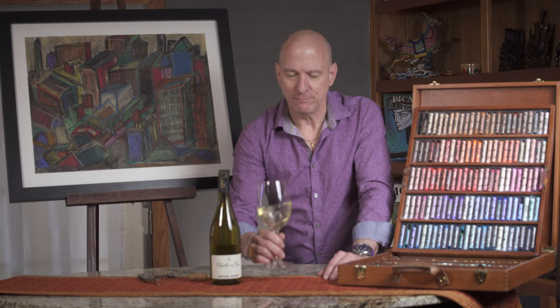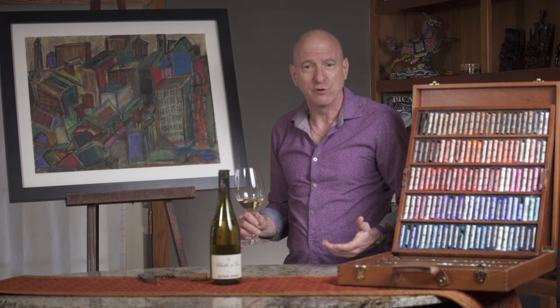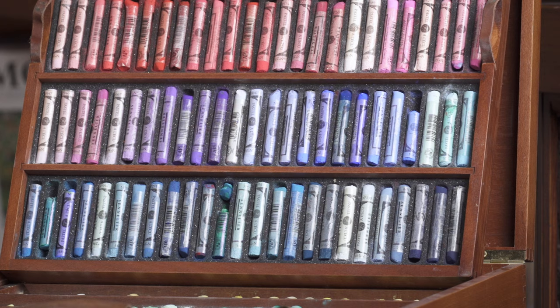As I enjoy my wine, let me discuss a little bit about Paul's work. Now, as I said before, he's a pastel artist. For those of you who are not familiar with pastels, I've put my set here. These pastels you see here are soft pastels. They break very easily.